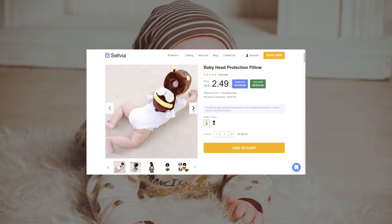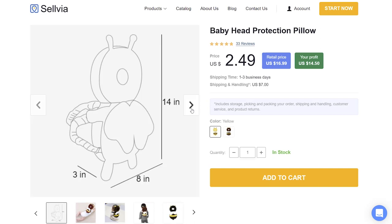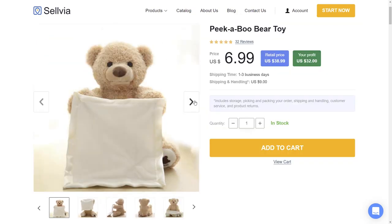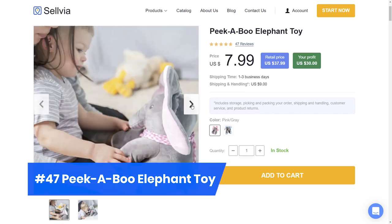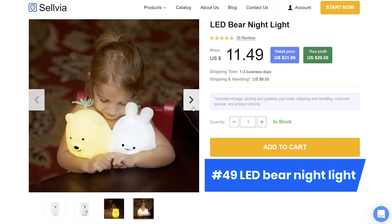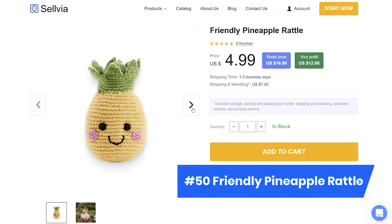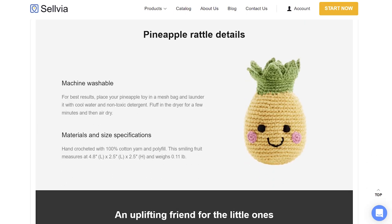Product number 45, baby head protection pillow — children are the biggest explorers out there, and it's crucial to ensure their safety while they move. This protective pillow protects the head, shoulders, neck, and back of the child so they can run around and be safe. Plush toys are a timeless classic — kids love them, adults love them, everybody loves them. Peekaboo toys are not only cute and huggable, but entertaining as well. Night lights are an amazing addition to any kid's room — a great friend for a child afraid of the dark. A pineapple rattle toy rounds things out — super soft, rattles when shaken, 100% safe, a friend that will be there for many years.